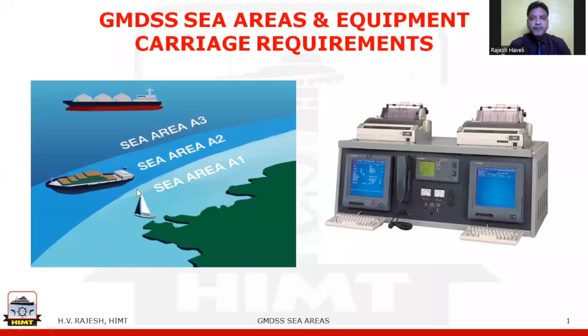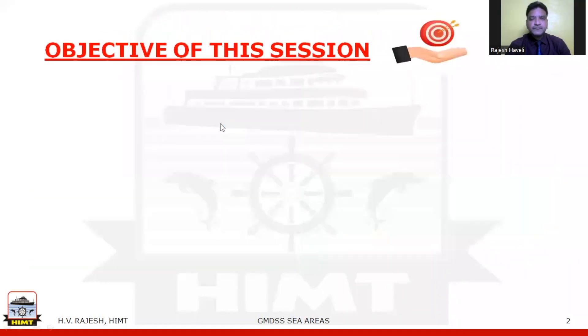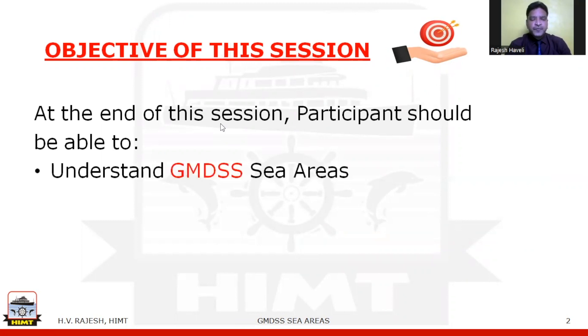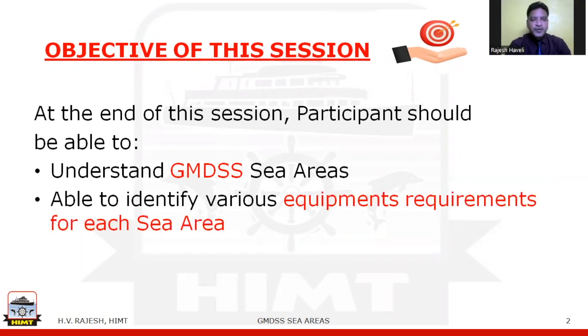Welcome to HMT. My name is HV Rajesh. In this video, we will discuss GMDSS sea areas and equipment carriage requirements. The objectives of this session: number one, understand GMDSS sea areas; number two, be able to identify the various equipment required to be carried for each sea area.